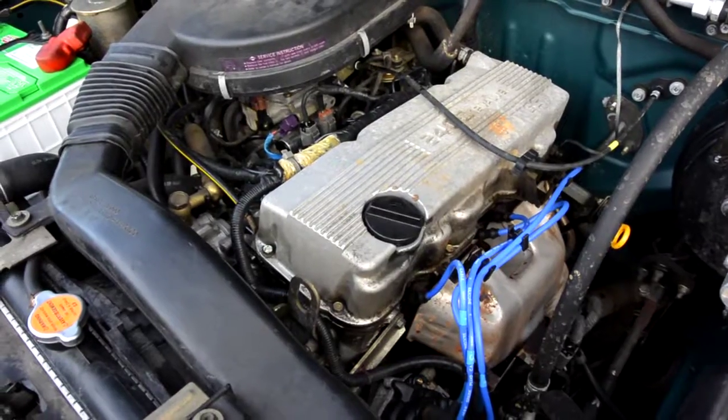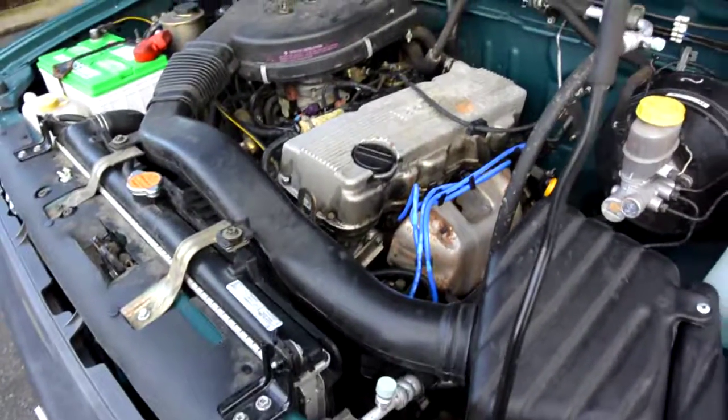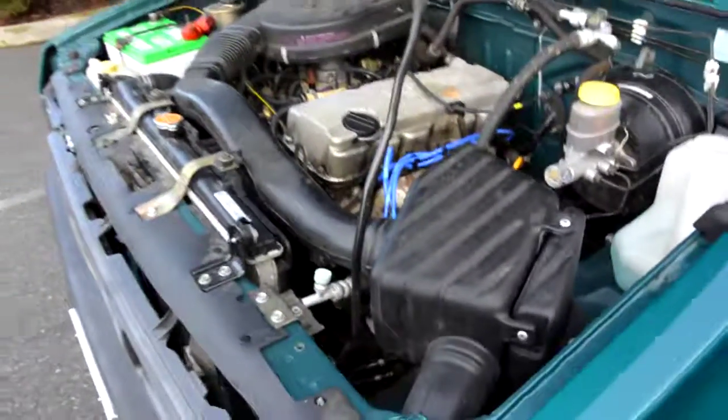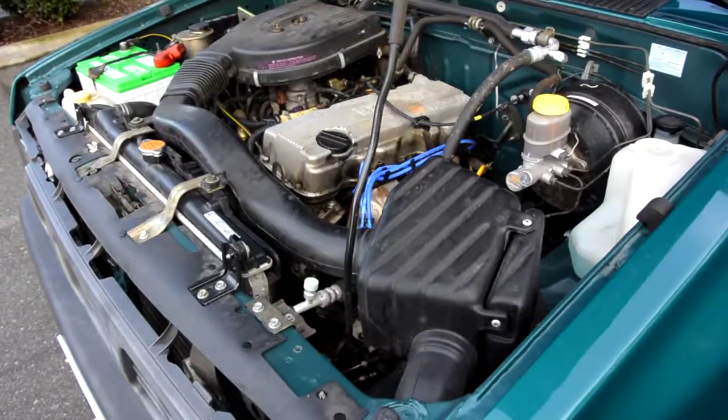Running nice and smooth — no head gasket issues, no motor mount issues. It's not shaking all over the place or running rough, just got that nice sewing machine sound that these Nissans and Toyotas have. We're gonna get it warmed up and go do some pictures and a driving video.